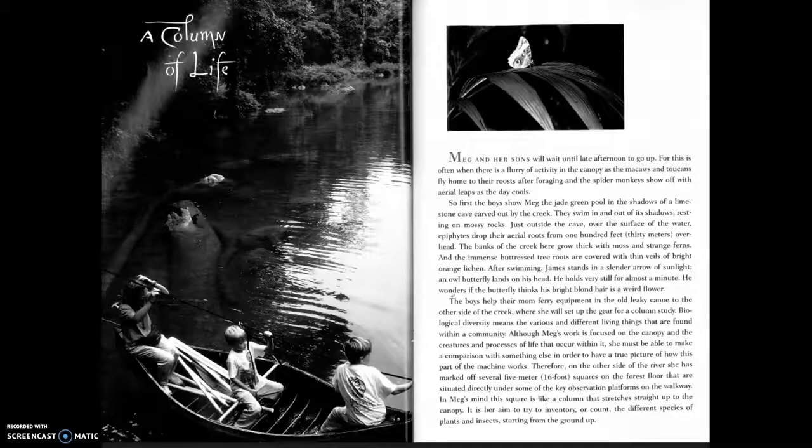Just outside the cave, over the surface of the water, epiphytes drop their aerial roots from one hundred feet overhead. The banks of the creek grow thick with moss and strange ferns, and the immense buttress tree roots are covered with thin veils of bright orange lichen. After swimming, James stands in a slender arrow of sunlight and an owl butterfly lands on his head.